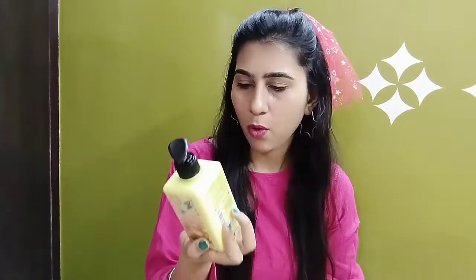Aap isse overall body use kar sakte hain, face pe bhi apply kar sakte hain. Dekhi ho iski thickness kuch is tarah se hai — apply karne mein bhout smooth hai, aur isko apply karne ke baad bhout achhi si shine aa jati hai aapki skin mein. Iski fragrance bhout amazing hai, bilkul natural cheezein jaise milk aur butter ki fragrance hai. Mujhe yeh wala body lotion bhout zyada achha laga — bhout achha hydration milta hai. Makeup se pehle winters mein lagaenge toh bhout achha rahega.